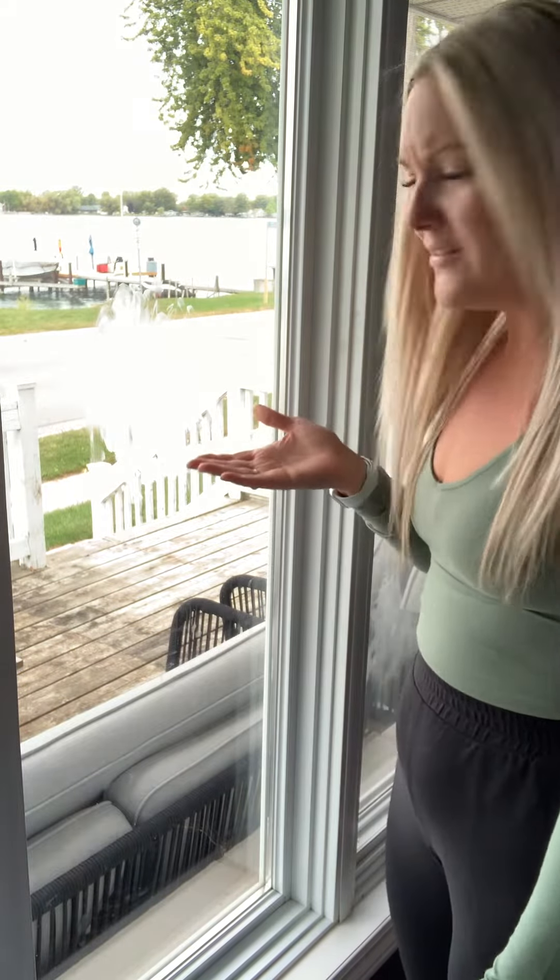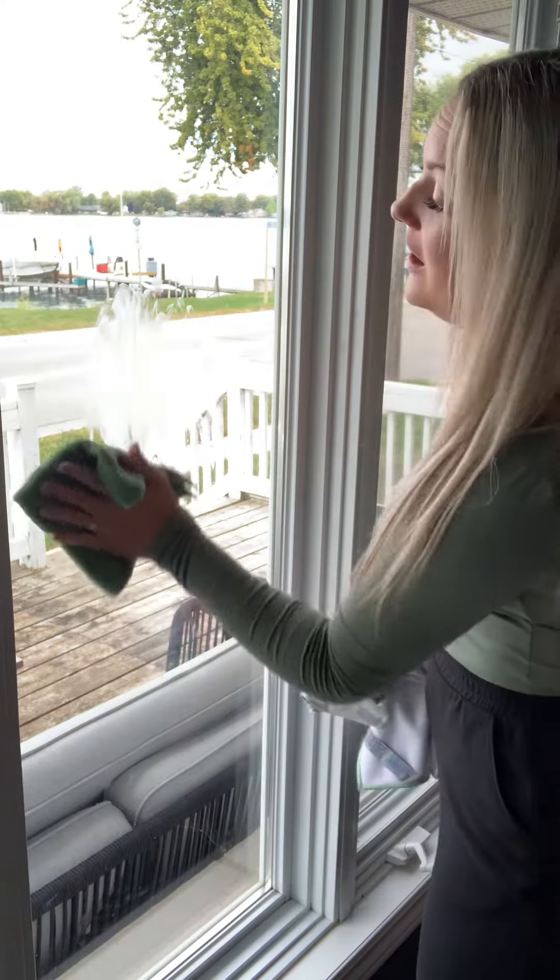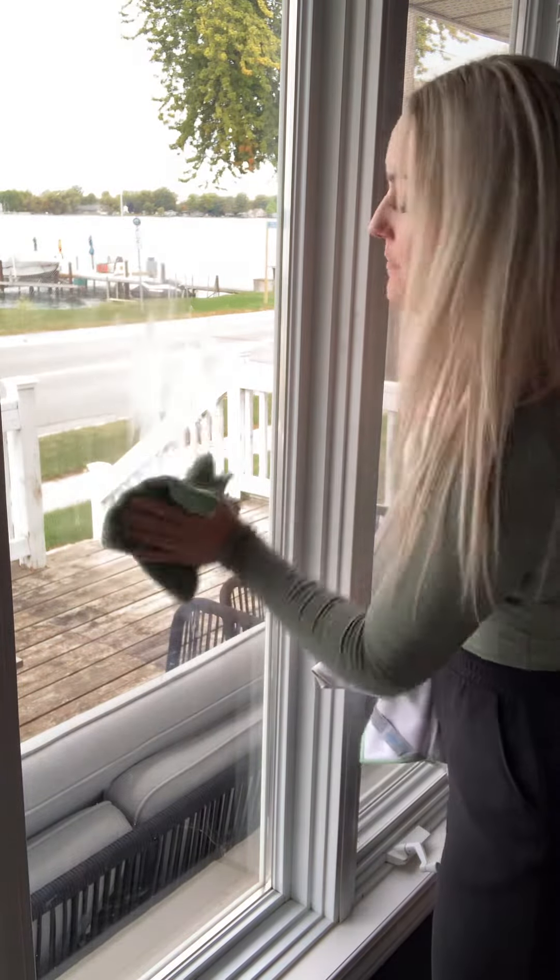Look what my kids have done — you see all that butter on my window? That's crazy. Just kidding, it was me! I like to blame everything on them. So I've got butter all over my window, I've got my damp Envirocloth, and I am just going to wipe it up.